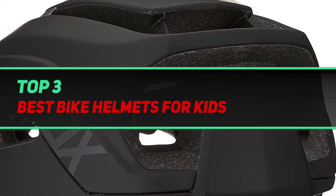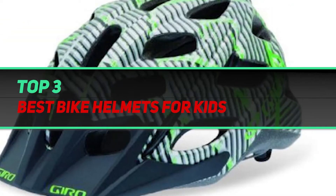Hi guys, welcome back to my channel. In today's video, we're going to check out the top 3 best bike helmets for kids.